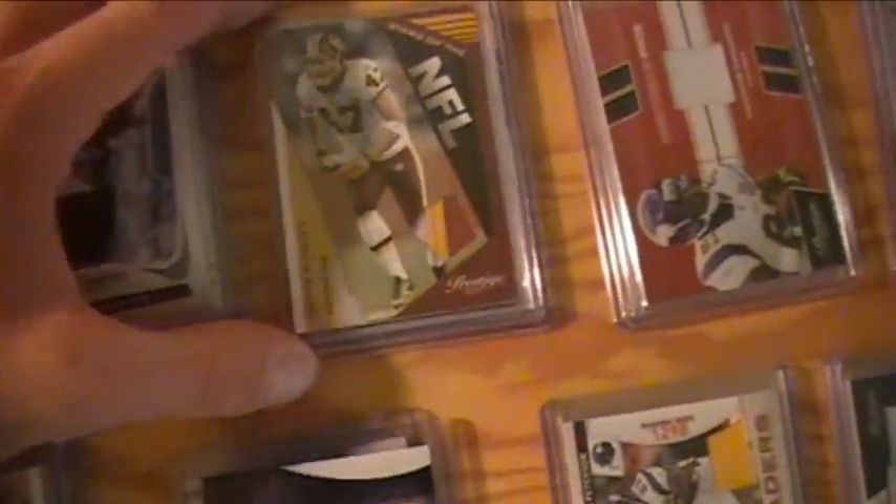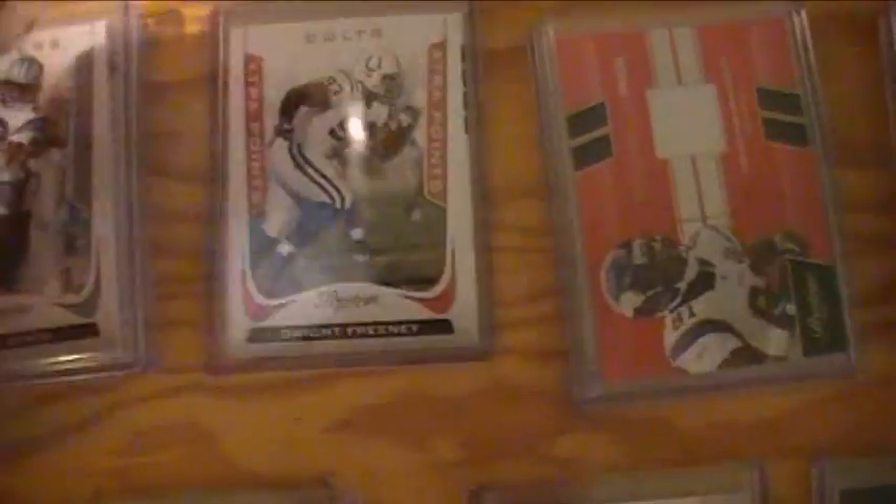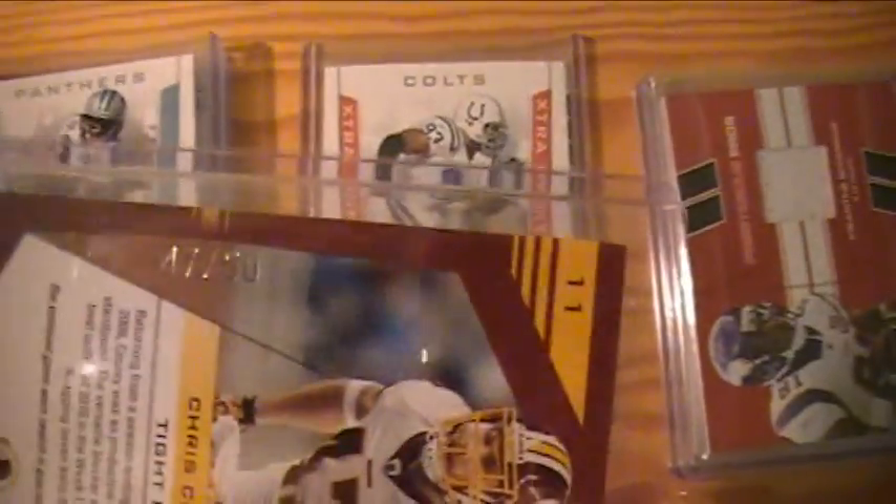Panthers also got a bunch of Cam Newton cards. The patches are not numbered, a lot of them — strange. Redskins got a nice Chris Cooley patch, numbered to 50, three color patch. They also won some extra points from the teams taken out.